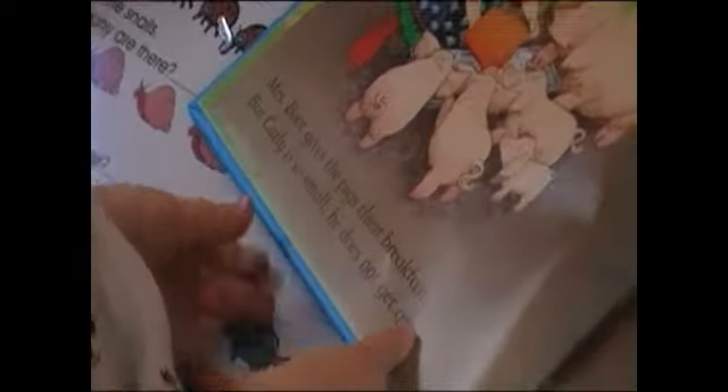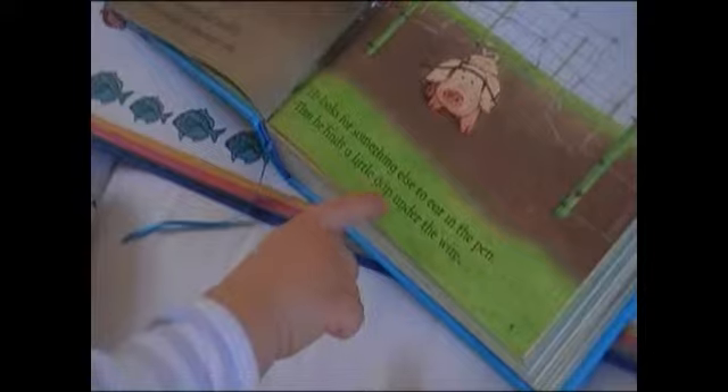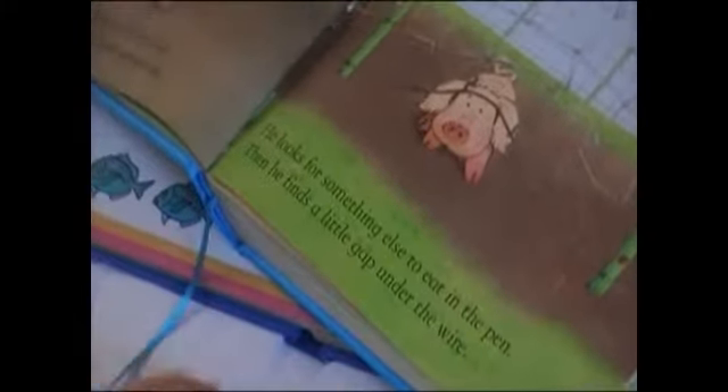In the time for breakfast, Mr. Bruce gives the big pigs breakfast, but Curly is so small he does not get any. Curly is so small, he looks for something to eat in the pen, then finds a little gap under the wire. Curly is out.